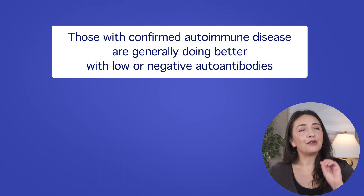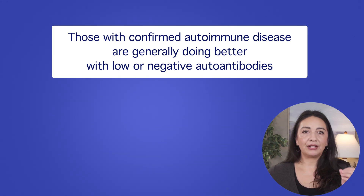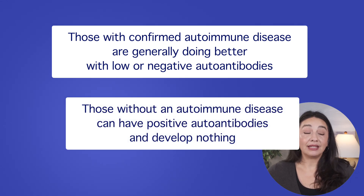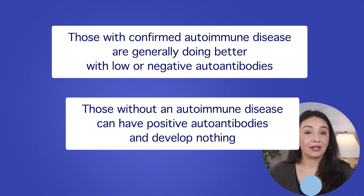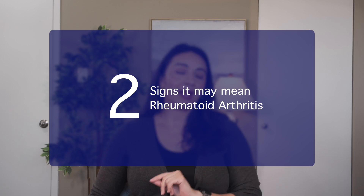It's important to understand that autoantibodies generally have not been considered to cause the disease — we've described them as markers of possible disease. But even that is a bit of an oversimplification, because it appears that in some people the autoantibodies may be related to the development of disease, and in some people they're not. This framework allows us to understand the very real phenomenon we see: those with confirmed autoimmune disease are generally doing better when their autoantibodies are low or negative, while those without autoimmune disease can have positive autoantibodies and never develop anything. So what are the signs that your rheumatoid factor may mean you have rheumatoid arthritis?